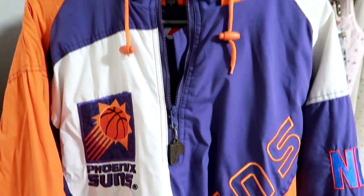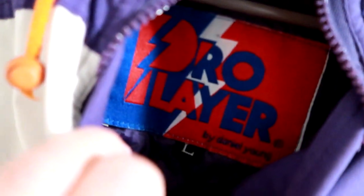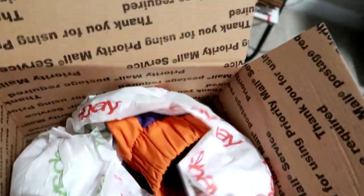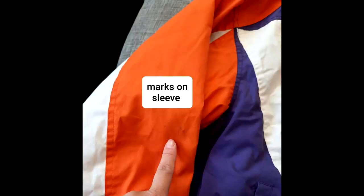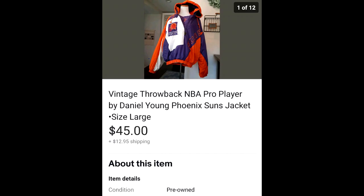This coat is a vintage Phoenix Suns NBA coat from the early nineties, the Pro Player brand, which was really popular in the nineties. I picked this up at a garage sale for $5. It took a couple months to sell because it had several flaws that I disclosed — some marks on the sleeve, staining, and some discoloration on the bottom. But for a coat that is over 20 years old, I thought it was still in really good condition. I paid $5 and somebody purchased it for $45 and they paid $12.95 for shipping.